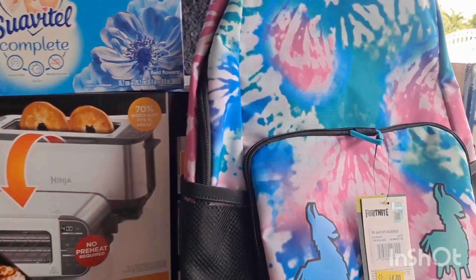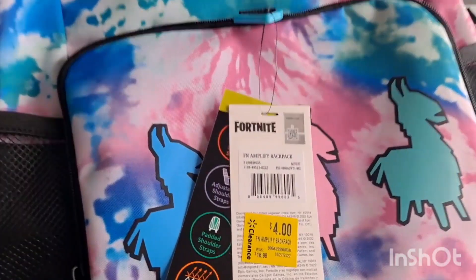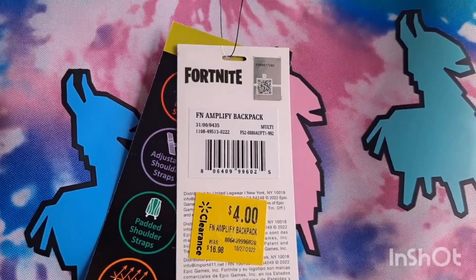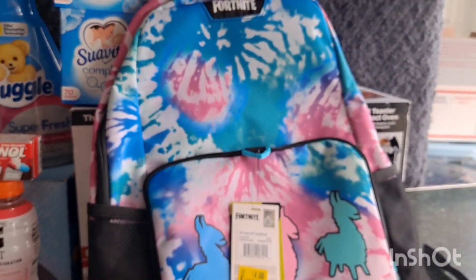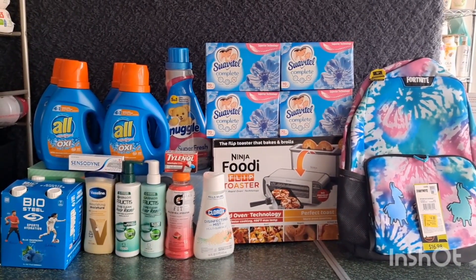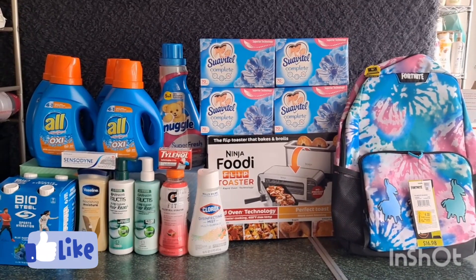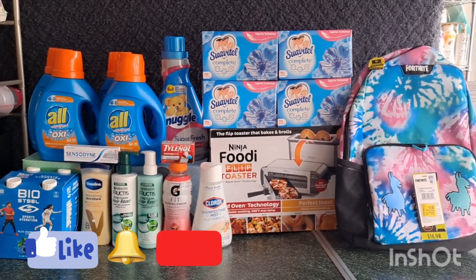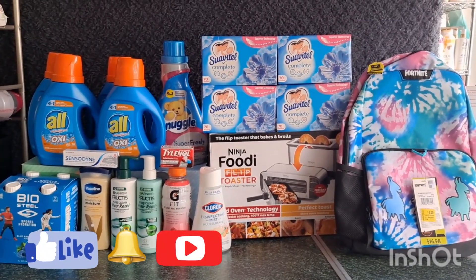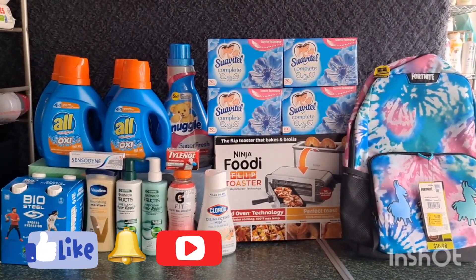I also found a cheap Fortnite bag for only $4.00 — here's the barcode. Maybe check your store — it might also be on clearance, and it's marked at $4.00. That's everything I got for today's Walmart haul! If you like this video please give it a thumbs up, hit the notification bell so you'll be notified when I upload new videos, and don't forget to subscribe so you don't miss any great deals. Thank you for watching and see you in the next one!